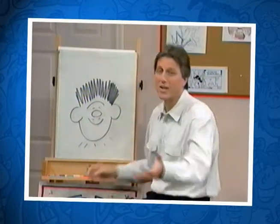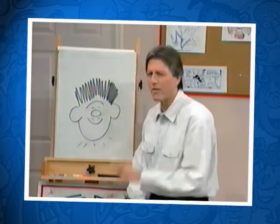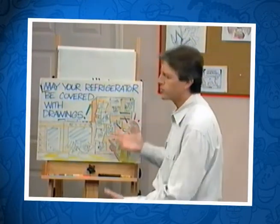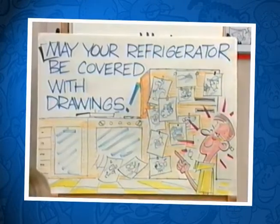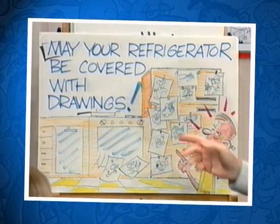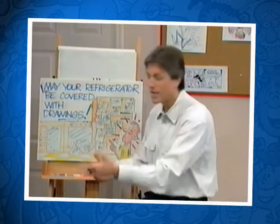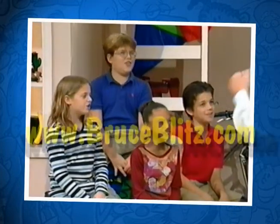And that's all the time we have for today. I hope you've enjoyed it. And for our tip today: may your refrigerator be covered with drawings. That means you're practicing a lot and people are going to get to see it. I'm Bruce Blitzing. Thanks for being with me. Keep on cartooning.